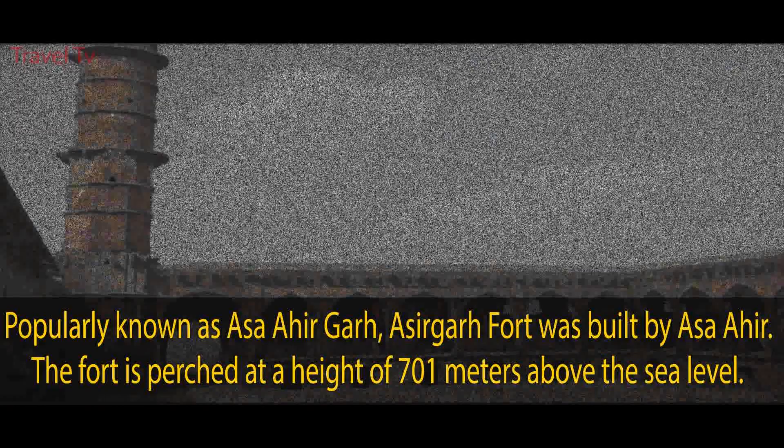Indore Junction is one of the major railway junctions in Madhya Pradesh and serves Indore, the commercial capital of central India. The Sarwate Interstate Bus Terminal, popularly known as Sarwate Bus Stand, is the oldest and biggest interstate bus terminal in Indore. Being a major urban center in western Madhya Pradesh, Indore serves as an educational, medical, industrial, and trade hub. It is the only city in India to have both an Indian Institute of Management and an Indian Institute of Technology.